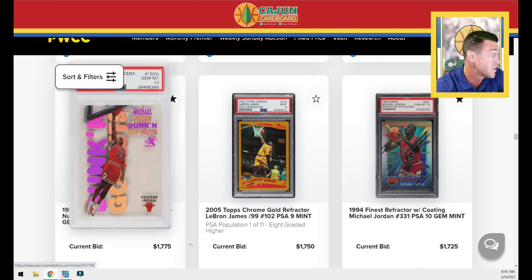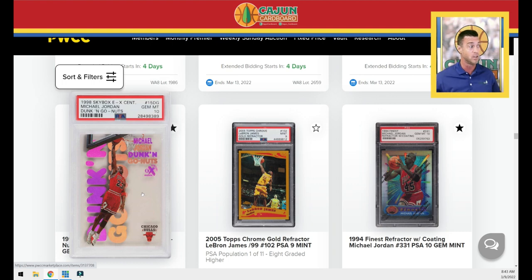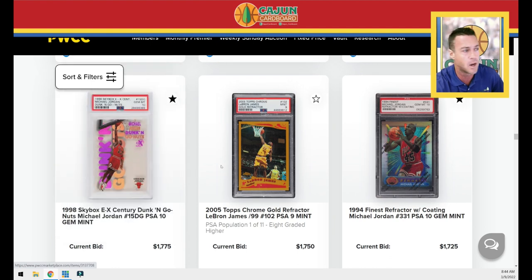Here's a huge Jordan insert — beautifully clean looking, doesn't look yellow at all. That's really the biggest concern with this card. For those not familiar with this particular Jordan insert from 1998 Skybox, the X Century, they tend to turn yellow. The only way to tell if it's yellow or clear in pictures is to put a sheet of white paper behind it. Another concern with this card is it yellows even after it's in the slab.